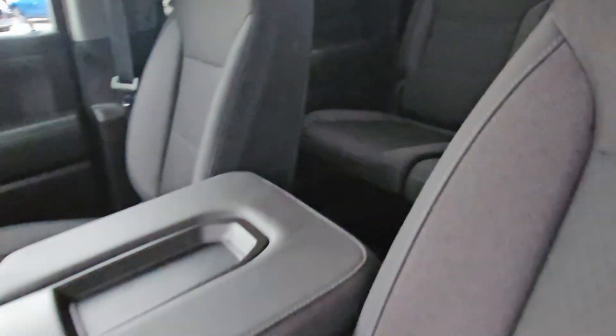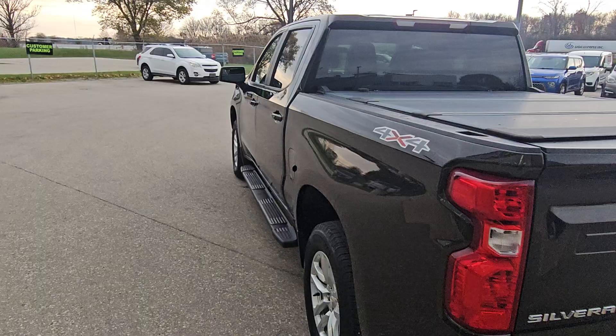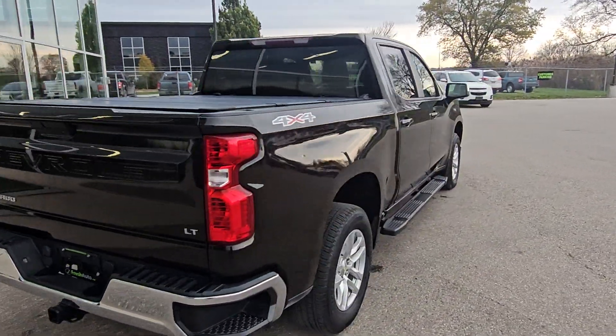Heated steering wheel, backup camera, spray-in box liner, and a tri-fold hard tonneau cover.